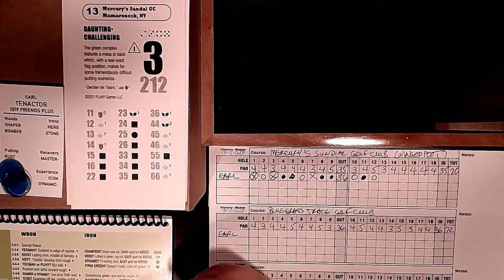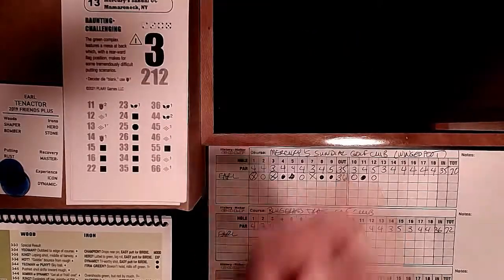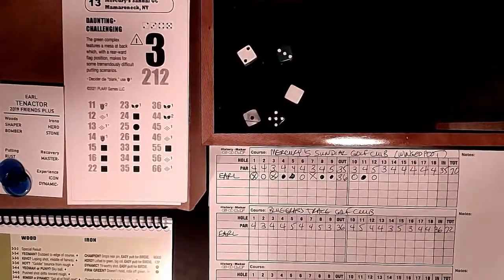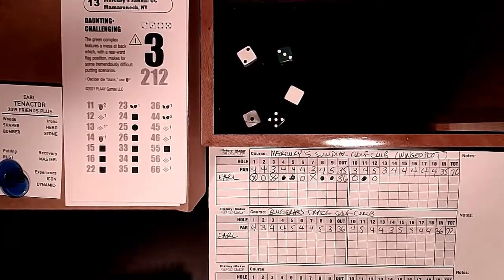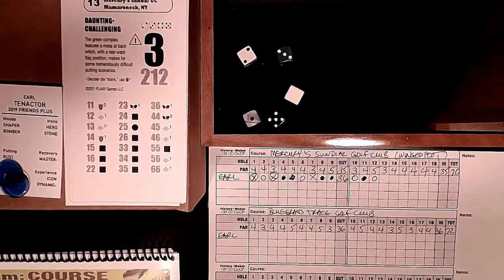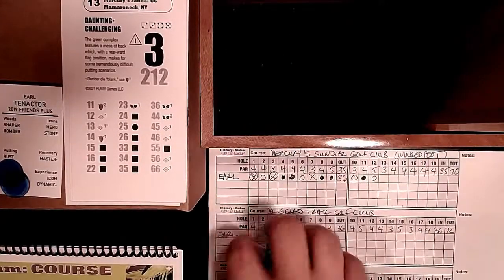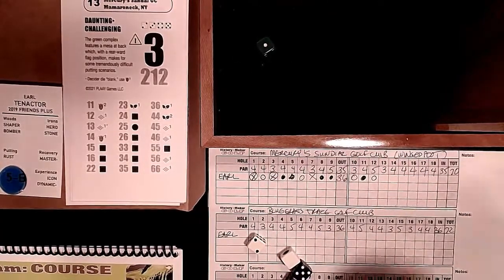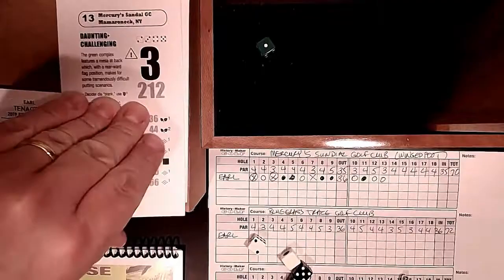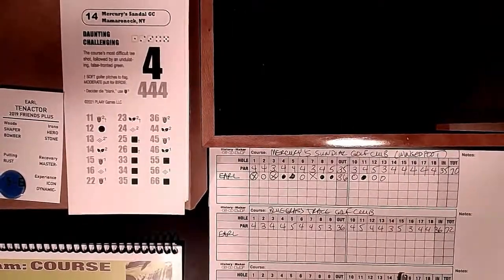Some tremendously difficult putting scenarios ahead - that's where the caution symbol comes into play. A roll of 2 puts us at 15: Golf Cam course. Green 3, semi-daunting with no dot - clutch putt for par again. I keep using blue chips to make it at least a 50-50, and I get it again. Riding good fortune here. Now to hole 14: daunting and challenging, a 444-yard par 4.